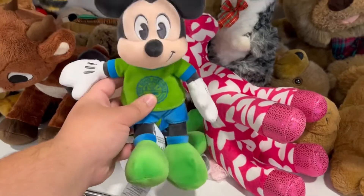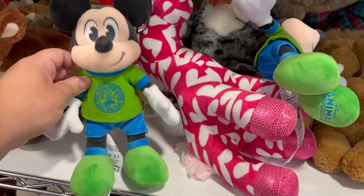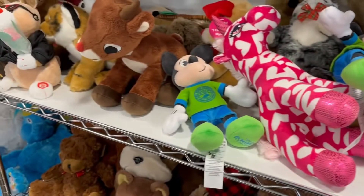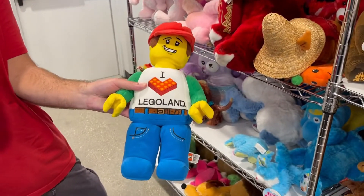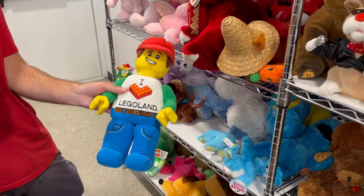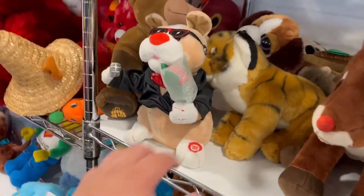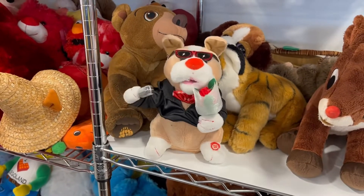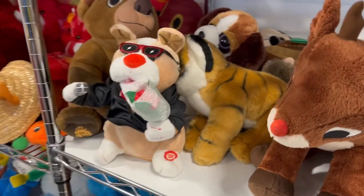Look at what I just found - Mickey Mouse! And another Mickey Mouse. I thought it was Minnie Mouse for a second but nope, just two Mickeys. I love Legoland, that's actually pretty cool. I see Cookie Monster over there. Some sweet stuff - oh it does have a battery, that's funny. Let's keep looking around.